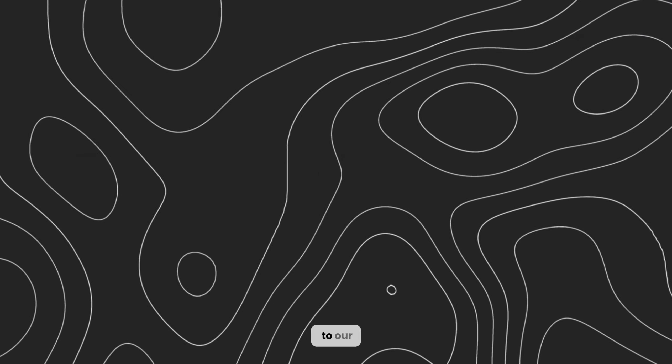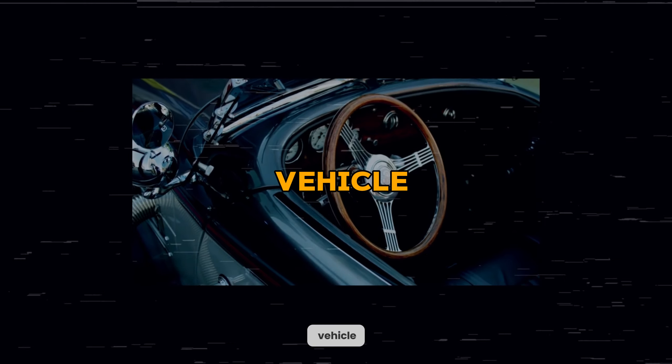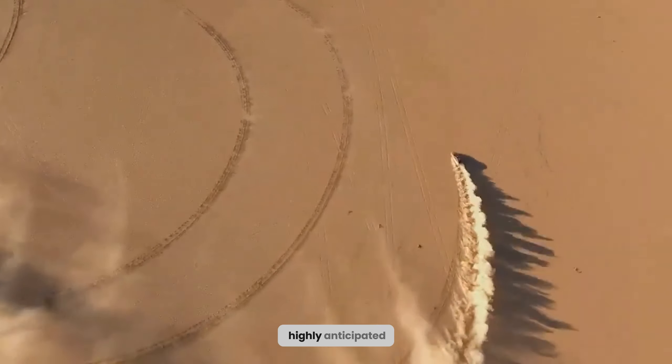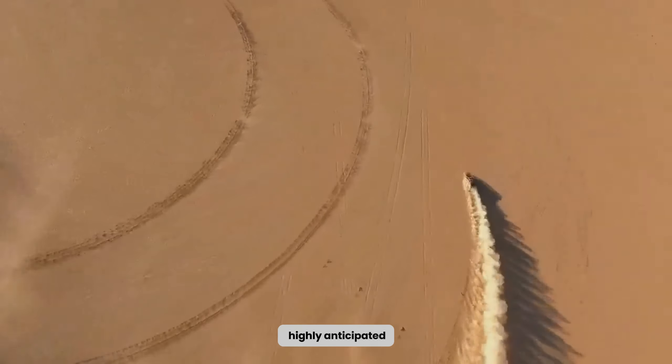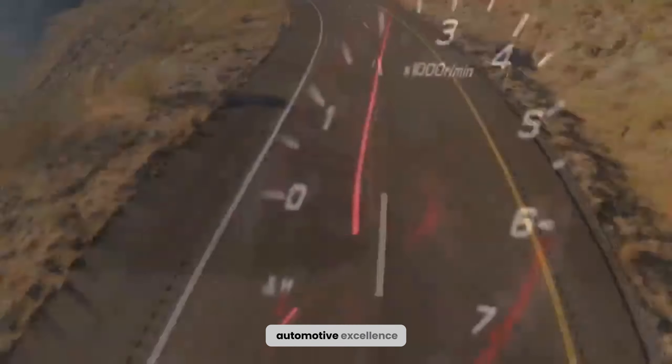Ladies and gentlemen, welcome back to our channel. Today, we are pleased to present a truly exceptional vehicle for all the performance car enthusiasts out there. Introducing the highly anticipated 2024 Subaru WRX, a masterpiece crafted by Subaru. Prepare yourself for an exhilarating journey as we delve into the extraordinary features and remarkable enhancements that this beastly vehicle offers. So fasten your seatbelts as we embark on an extraordinary ride through the world of automotive excellence.